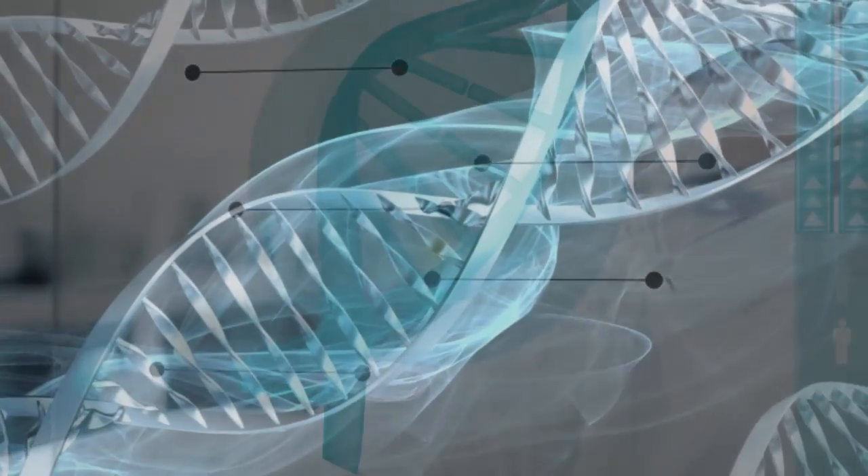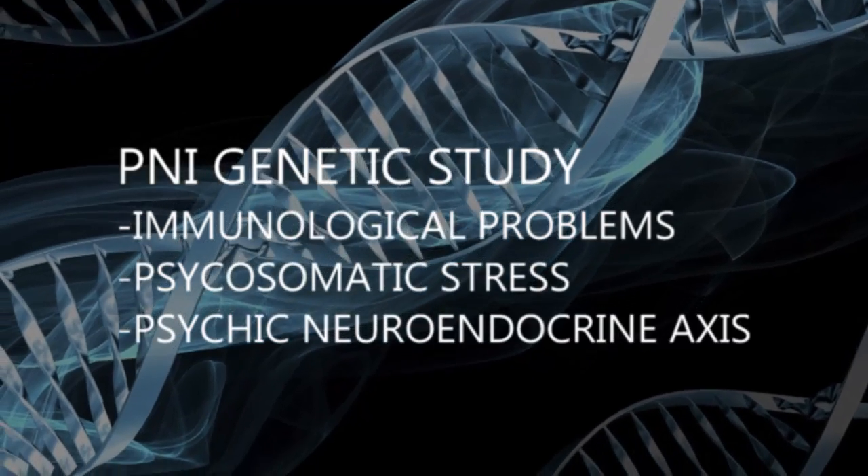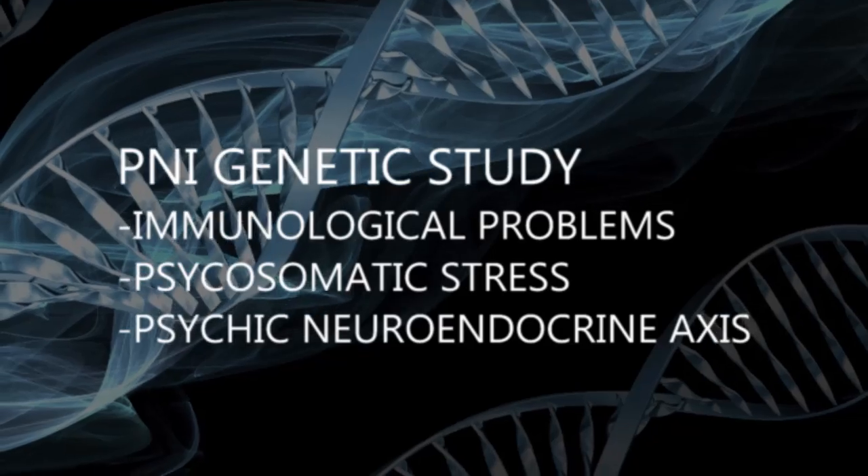The PNI genetic study is an indicator of the psychic neuroendocrine axis, with regard to the immunological problems and psychosomatic stress.